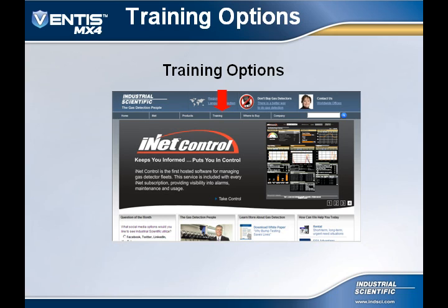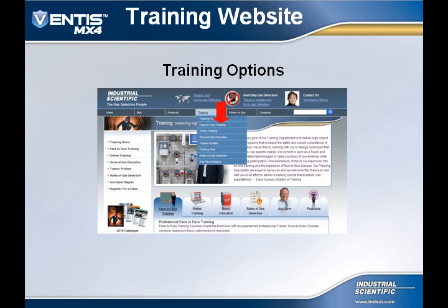We hope that you will review the expanding offering that we have provided to you at www.indsci.com. Once on the main page, glide your cursor over the training tab in the center for additional information. Once you have glided your cursor over the training tab, you will see a few quick links that you can click on. We have a training home tab, a tab for face-to-face training classes, and another tab for all the online training modules we have produced. We also have tabs that offer general information about gas detection, training aids, and some rules of gas detection. And last but not least, another tab that allows you to ask questions regarding gas detection anytime to one of the experts, Dave Wagner, here at Industrial Scientific.